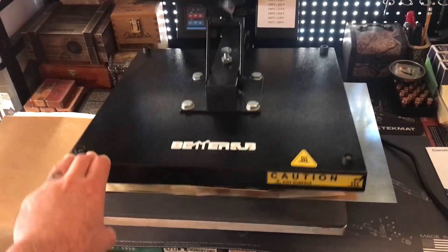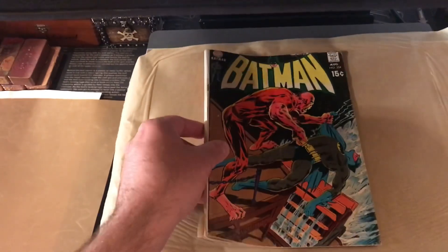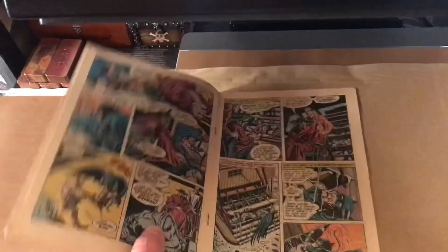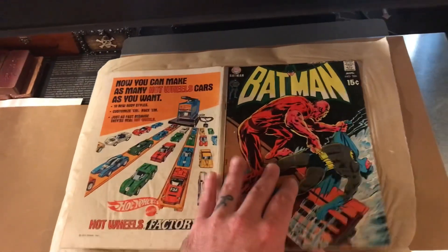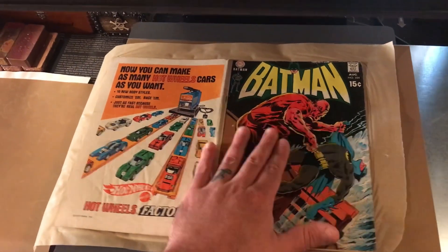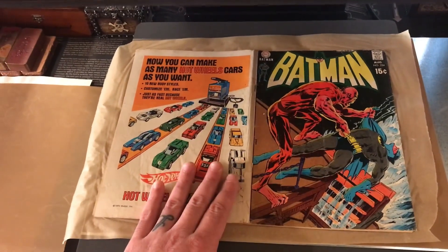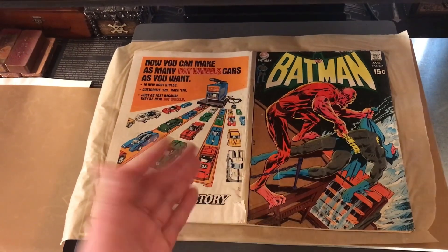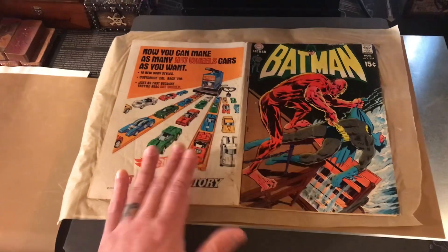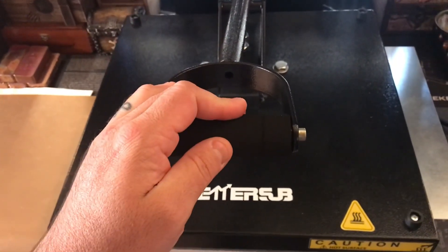So I have my comic book press here and I'm going to attempt to do a spine correction on this last book. This is Batman 224 — a nice little 15-cent Batman book. It's in pretty low grade, it's got some tears on the spine, but I'm going to go ahead and do my best. So what I do is open it up to the center fold and lay it here. I have a metal sheet that keeps it nice and flat on the bottom, then a piece of Teflon, and also a piece of parchment paper — that just keeps anything from sticking to the metal. I'm going to lay it flat here, press the book, then refold and create a nice new spine crease and just help the book out a little bit.